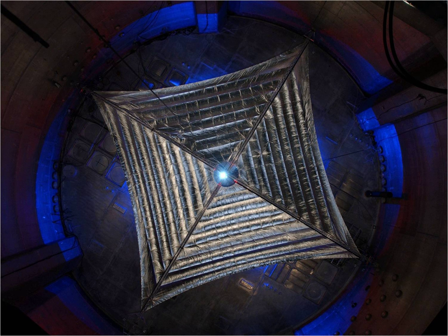Sunjammer was a NASA mission intended to demonstrate a solar sail constructed by ElGuard, but was cancelled before launch. The largest solar sail made as of 2013, Sunjammer was named after a 1964 Arthur C. Clarke story of the same name, in which several solar sails compete in a race across the solar system.